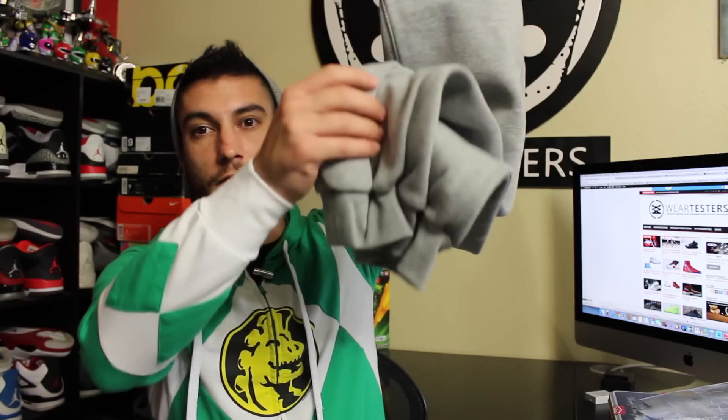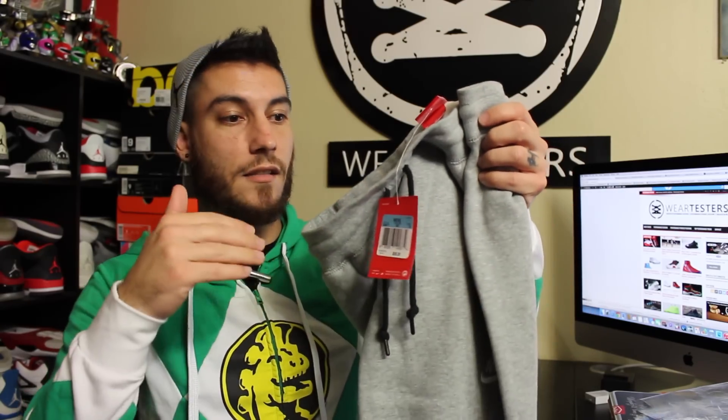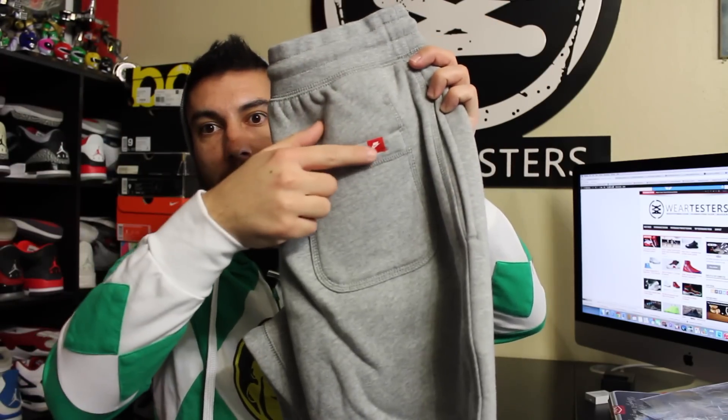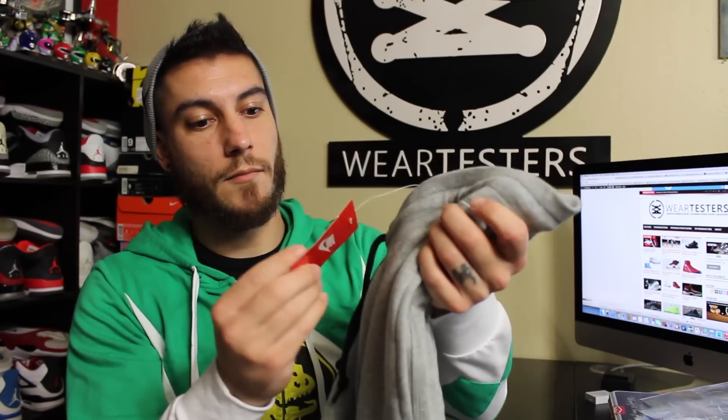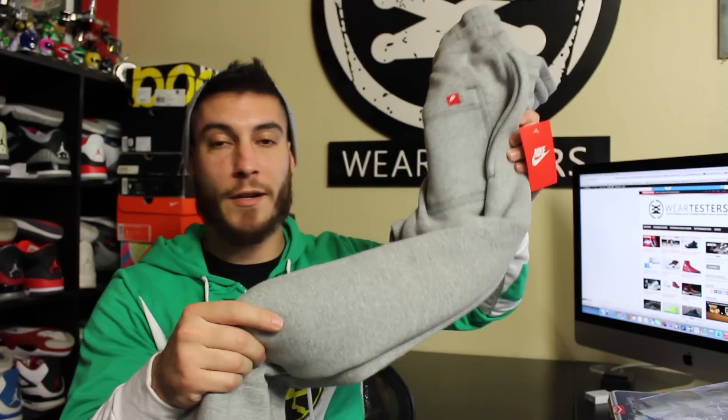Now as far as the actual Finish Line pickup goes, these are a pair of Nike sweat pant joggers, but they are not the Tech Fleece. The Tech Fleece is really cool looking — it's got cool pockets and things like that. This doesn't have that. It does have the Nike logo right there, and it's got a really cool Nike logo in the back pocket. The best part is that these retail for $55 instead of like $100-something, so this is something I would realistically put on my Christmas list.